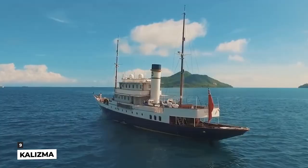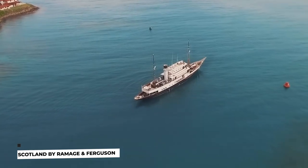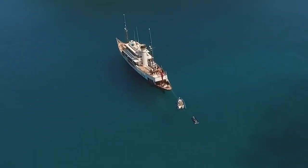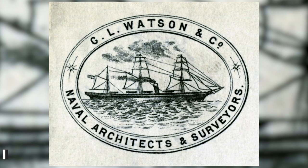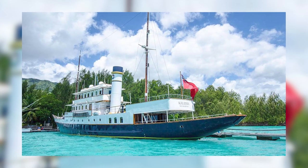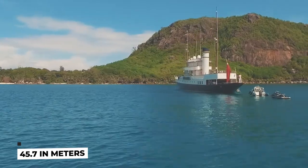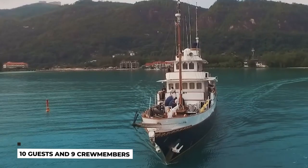At number 9 we have Kalisma, built in Scotland by Ramage and Ferguson in 1906. Her outstanding layout was the work of top-ranking designers, Naval Architect GL Watson & Co. She's a tribute to professional craftsmanship and has endured the tests of time thanks to her timeless Edwardian style and modern upgrades. Kalisma is a 150 feet, 45.7 meters, long classic yacht that can accommodate 10 guests and 9 crew members.